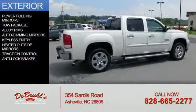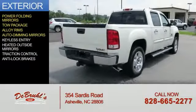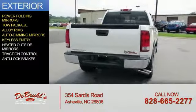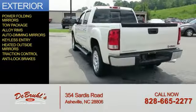The features include power folding mirrors, tow package, alloy rims, auto-dimming mirrors, keyless entry, heated outside mirrors, traction control, and anti-lock brakes.